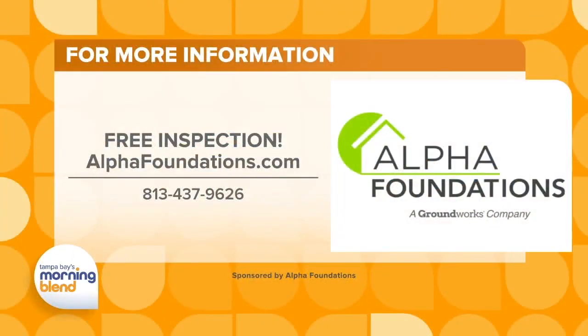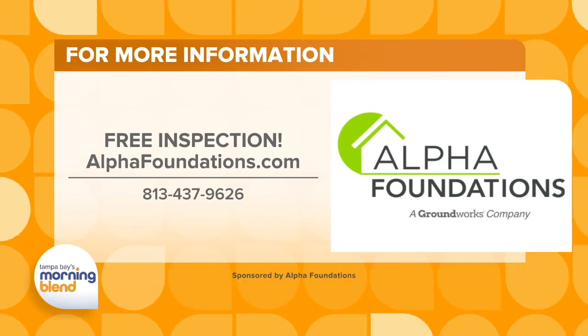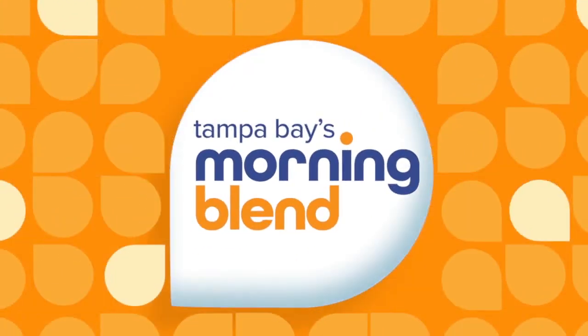That's a great line — it doesn't get cheaper. Today's the day to call. Dylan, thank you so much for being with us. You can actually get a free inspection if you give them a call today. AlphaFoundations.com.